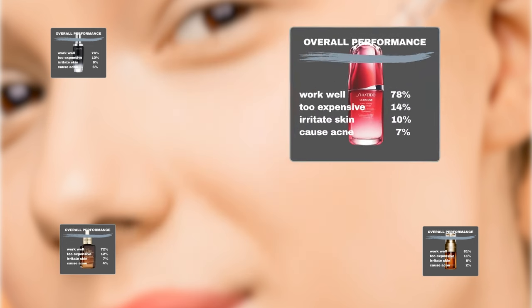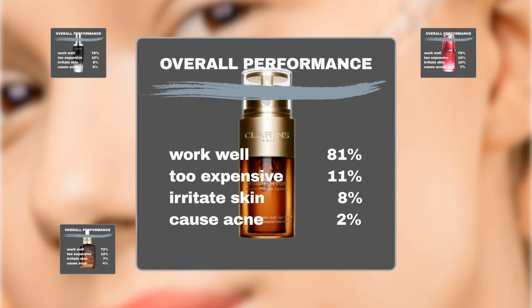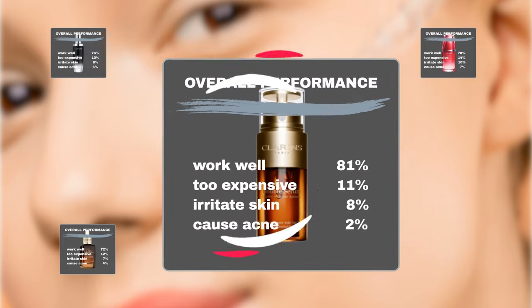Shiseido Ultimune Power Infusing Concentrate: 78% of users agree that it works well, while 14% did not think the product is worth the price. Clarins Double Serum: 81% of users have seen positive anti-aging effects, while 11% think the product is too expensive. From these numbers, we can conclude that from Sephora shoppers' point of view, Clarins Double Serum excels in both overall product performance and value for money.